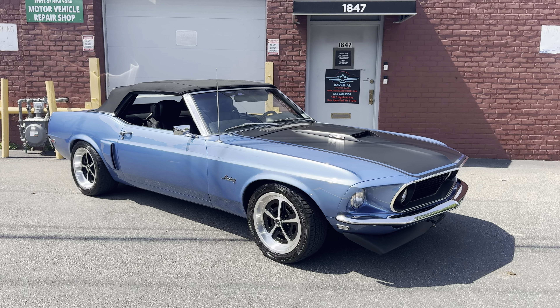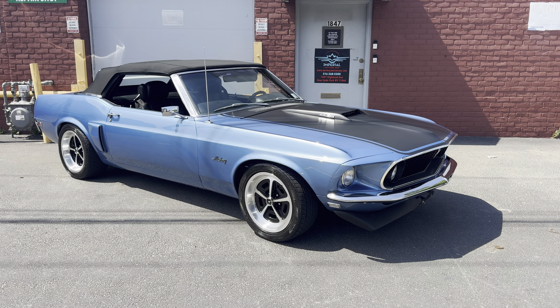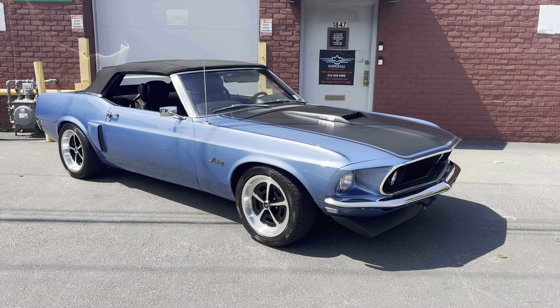I'm Gary. Motocars is pleased to present this 1969 Mustang Convertible Resto Mod. I'm going to do a quick walk around, but let me tell you a little bit about it.